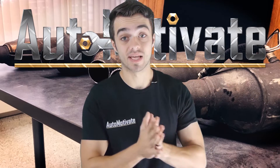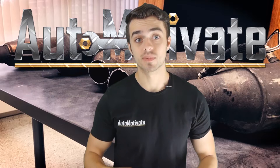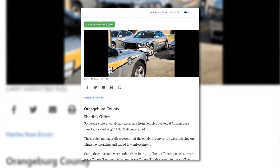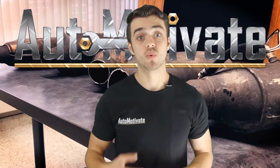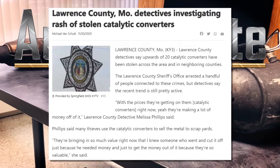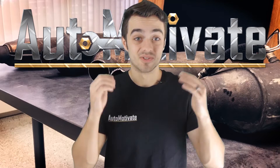It has been happening in the past, but it's just happening a lot more now. On December 4th in Orangeburg, South Carolina, someone stole 17 converters from a Toyota dealership. Then in Missouri, there were 20 catalytic converters stolen throughout the Lawrence County neighborhoods. So I wanted to find out why this trend has grown so dramatically recently.